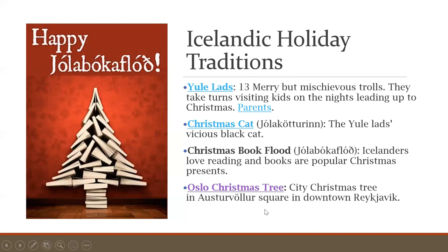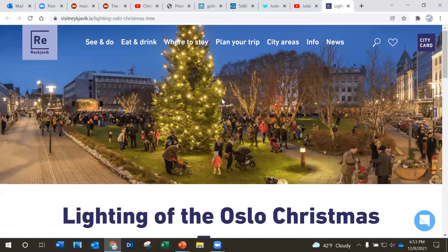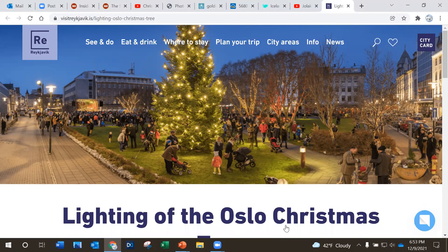The Oslo Christmas tree is the final tradition we'll look at. The tree is in the middle of Parliament Park in the center of the city — Parliament Park is called Austurvöllur. Since 1951, a large pine was imported from Oslo, Norway. However, they stopped that in 2014 because it was deemed too expensive and not environmentally friendly. Now it's taken from Iceland, but it still keeps the name the Oslo Christmas tree.